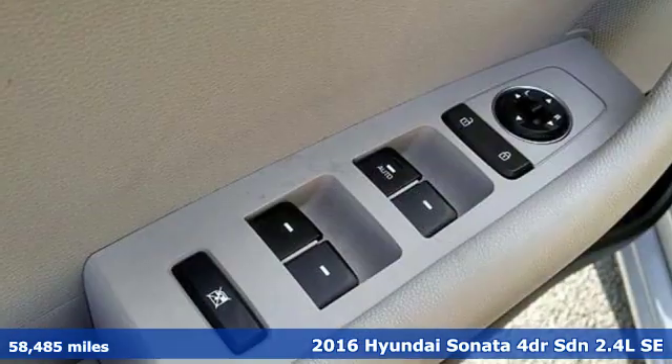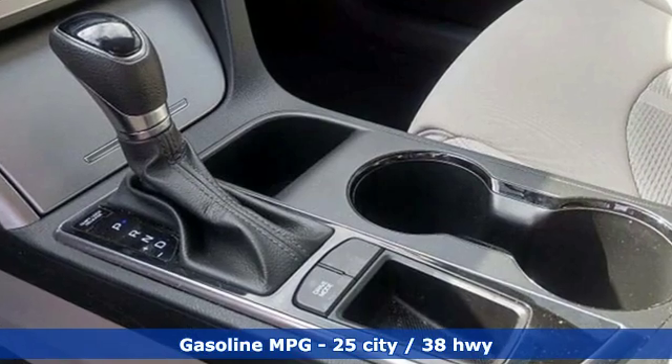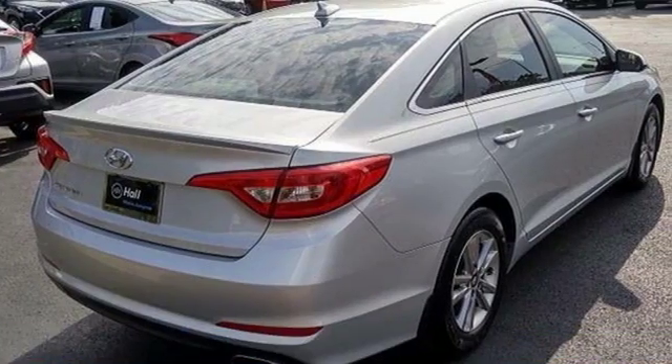It comes with all the amenities you need: streaming audio, wireless phone connectivity, manual tilting steering column, three 12-volt power outlets, and manual telescoping steering column.